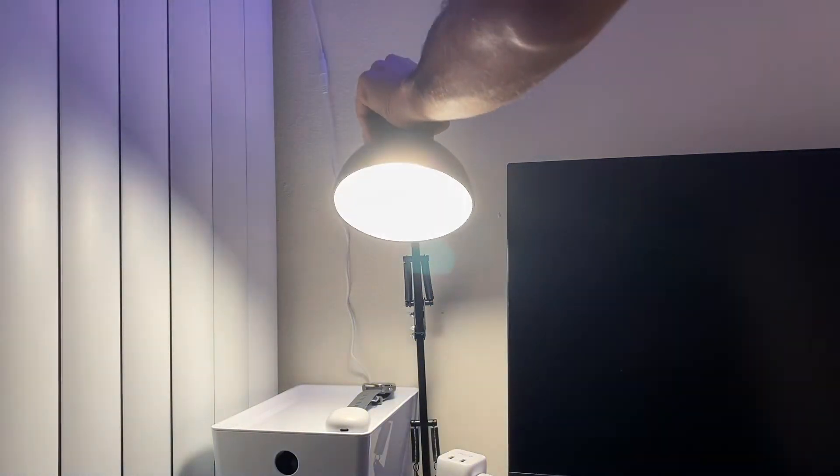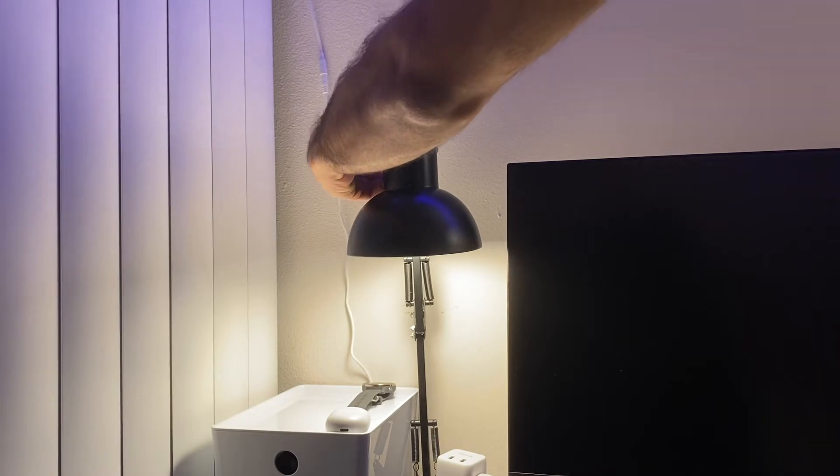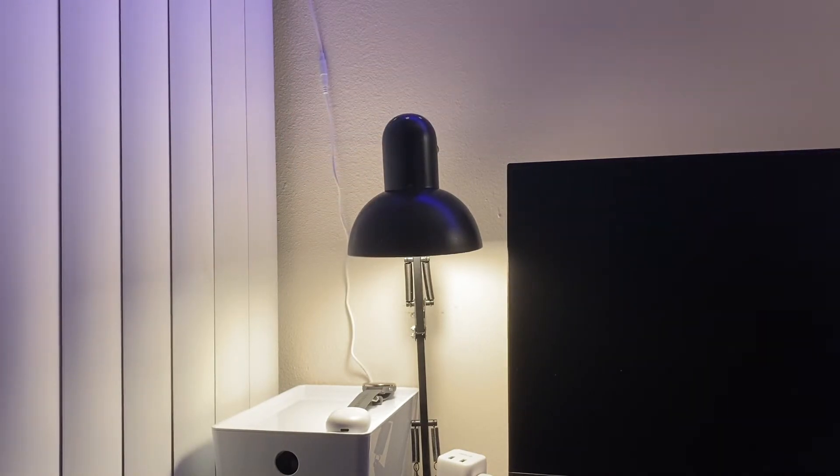Overall, if you're looking for a budget desk lamp that can help you with work and creating content, I would definitely recommend this.